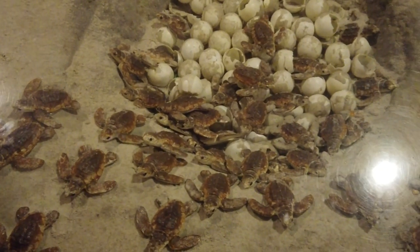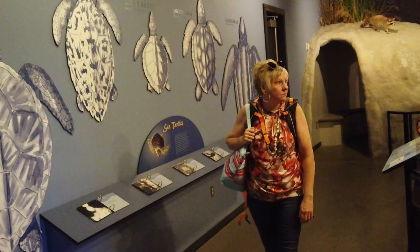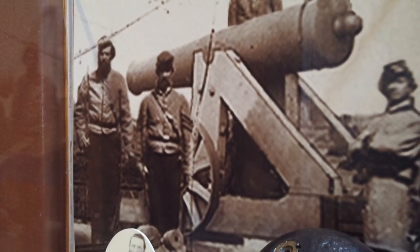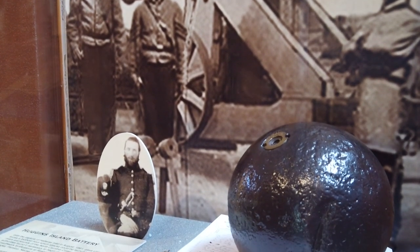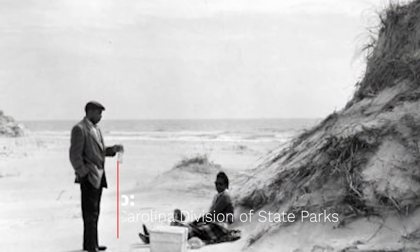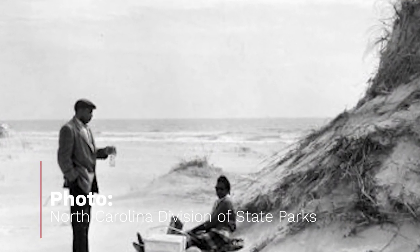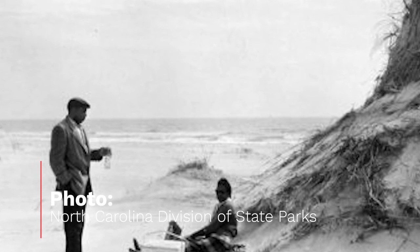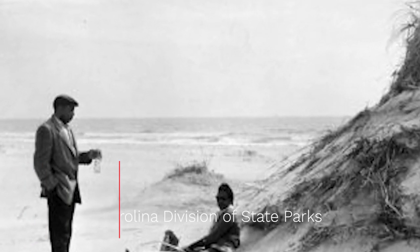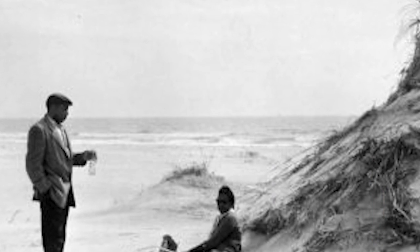The big highlight is the sea turtles. The park is also deep in history dating back to the Native Americans, pirates, the Civil War, and World War II. Hammocks Beach was also the only beach in the state of North Carolina that African Americans could go to during the era of racial segregation. The park was later integrated as a public park with the Federal Civil Rights Act in 1964.